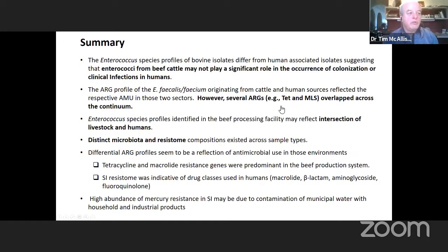Enterococcus species profiles identified in the beef processing field may reflect the intersection of livestock and humans, possibly suggesting use for some improved hygienic practices within the processing plant. Distinct microbiota and resistant compositions existed — antimicrobial profiles seem to be a reflection of antimicrobial use in those environments. Tetracycline and macrolide resistance were predominant in the beef production system, whereas in the sewage effluent samples we saw macrolides, tetracyclines, but also beta-lactams, aminoglycosides, and fluoroquinolones — a much more diverse resistance profile. The high abundance of mercury resistance in the sewage effluent may reflect contamination of municipal water with household and industrial products.